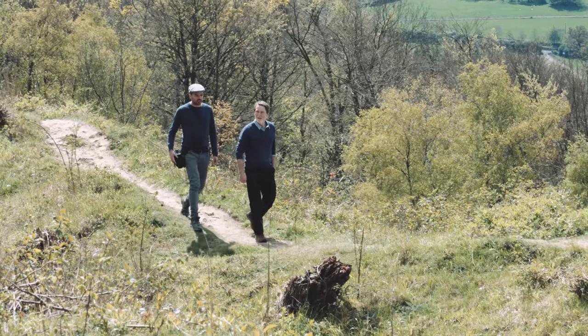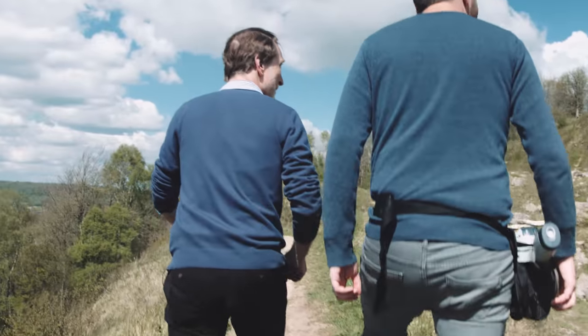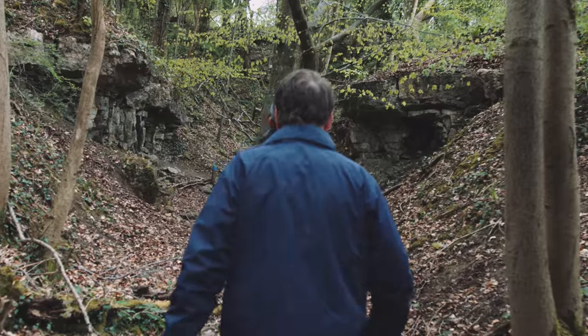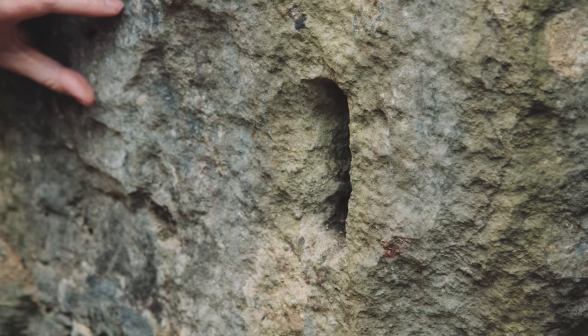We're here at Brains Folly, which is one of a number of potential quarrying sites that we've been exploring as part of the Building Roman Britain project. There is an example here of a very nicely preserved Lewis Hole, which looks very similar to those we see on the stones in Bath itself. This tells us that Brains Folly could be the site that the Roman Baths were procuring some of their stone from.